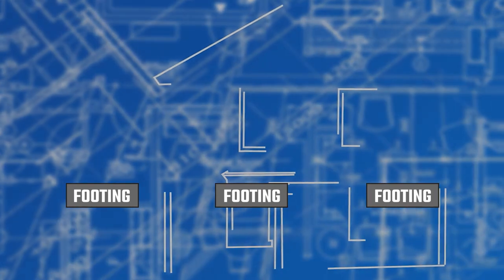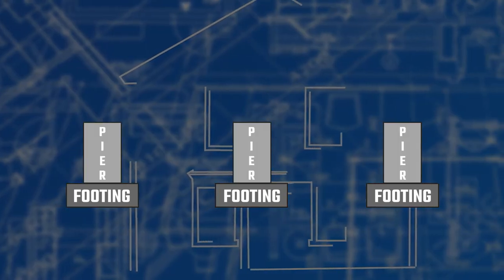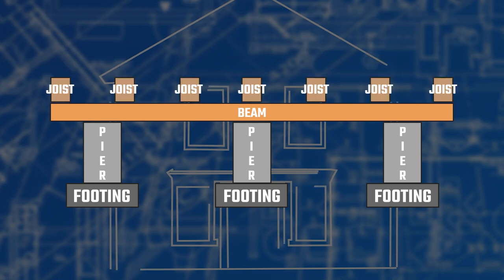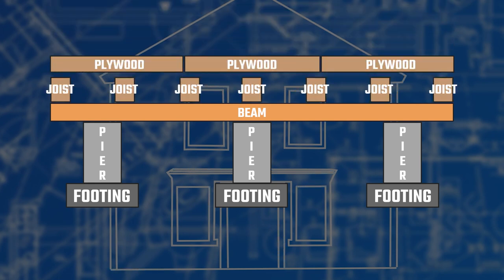So your construction from the ground up will look like this: footings in the dirt, piers out of cinder blocks, supporting beams, floor joists, and plywood subfloor.